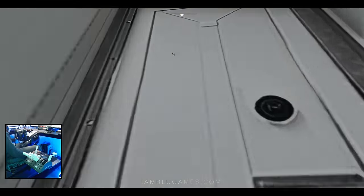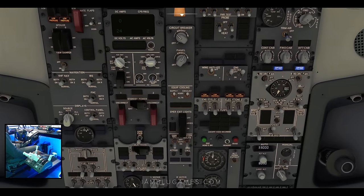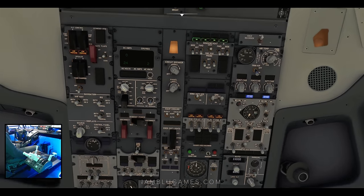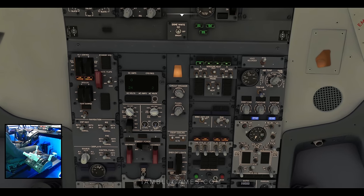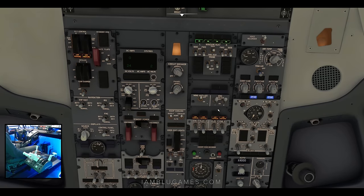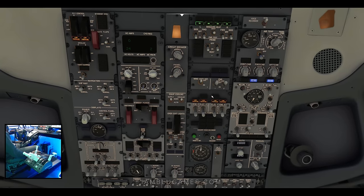I look up top and I see low pressure in all my hydraulic pumps. I'm going to run through my overhead panel to troubleshoot this. Worst case scenario, we'd have to return to the gate and get it refilled — that would be unfortunate.